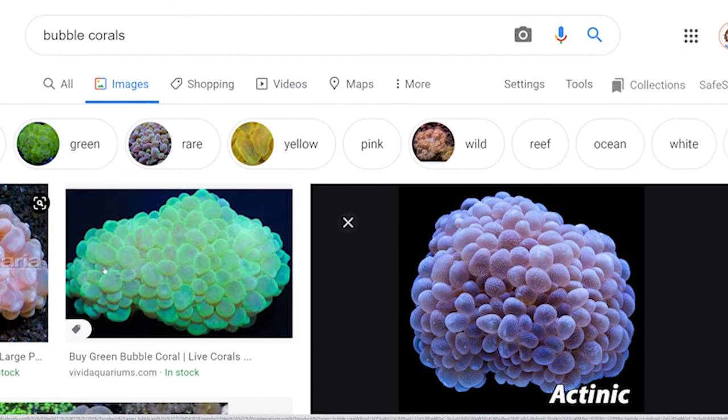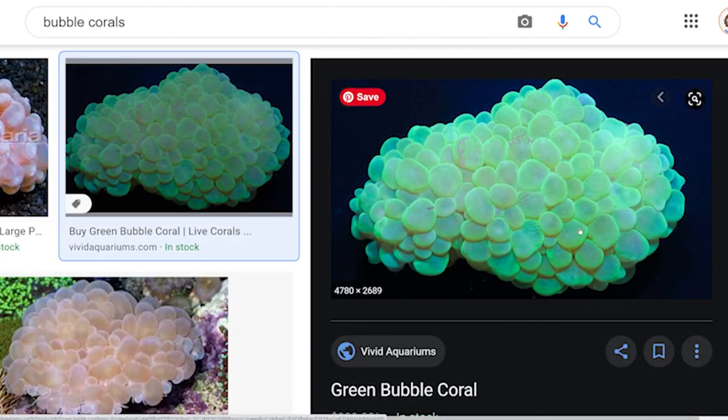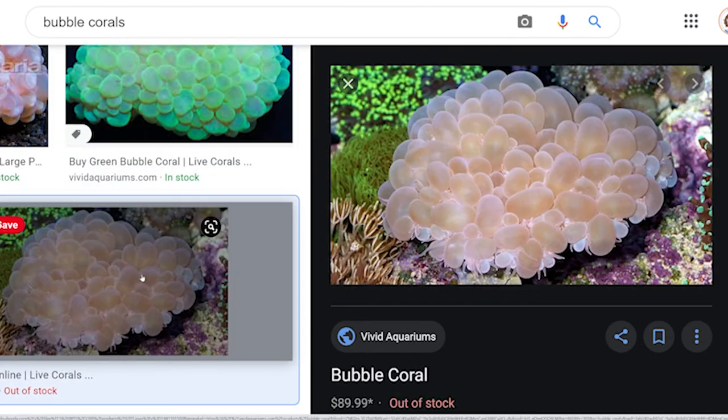I'm just super excited to look at some ball corals — they look really cute. I'm going to start picking out what kind of anemones I want. I'm hoping they'll let us film inside; if not, maybe we'll just be able to get some pictures and I'll share some of the things I see that may be in my future tank.